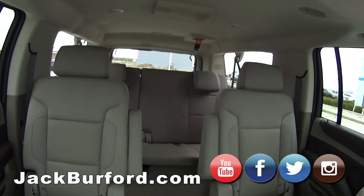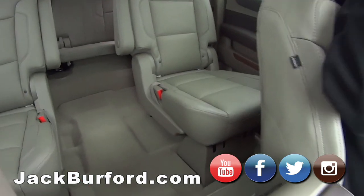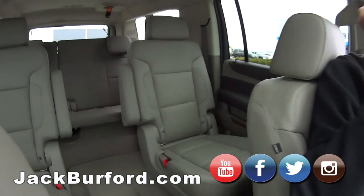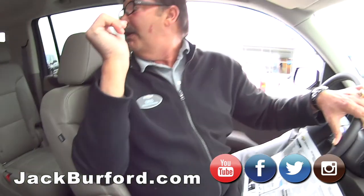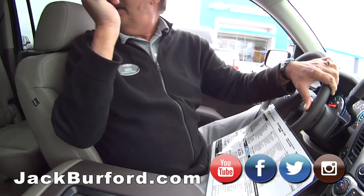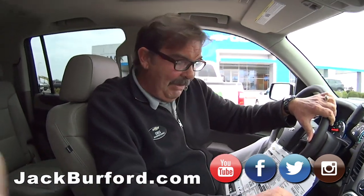The third row folds also — there are buttons in the back. I mean, you could sleep in this. I could move into this. You could put a mattress back there. Well, for the price, you might have to.